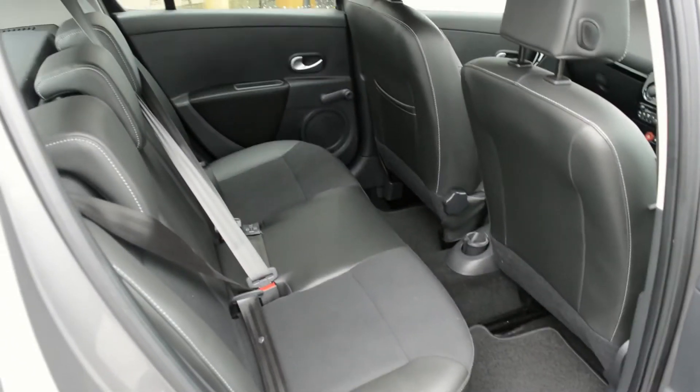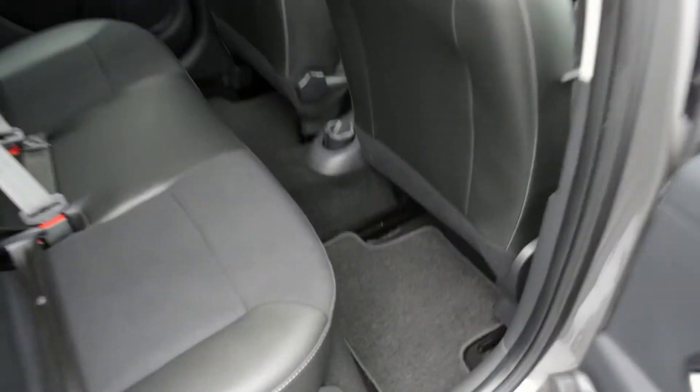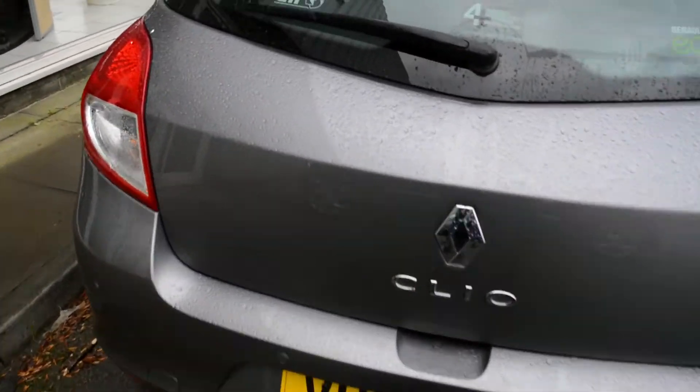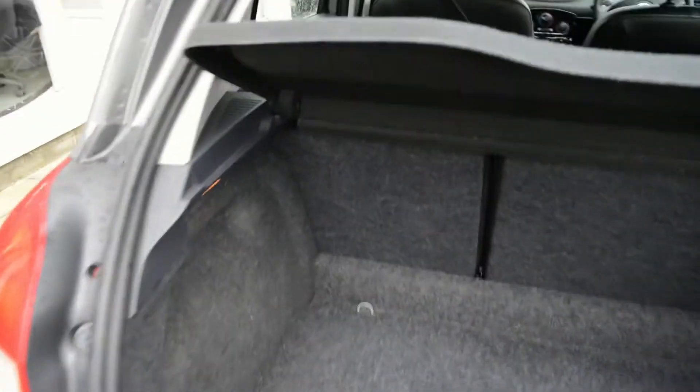Rear space — plenty of room and can seat three full-size passengers. Boot with 40-60 split-folding rear seats.